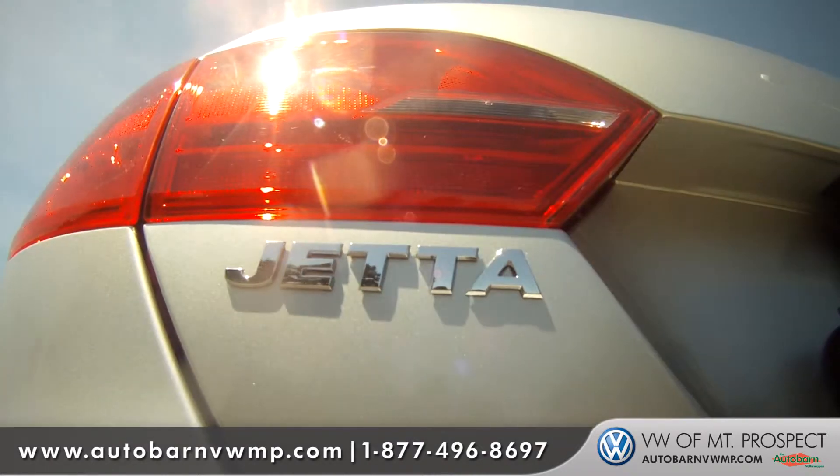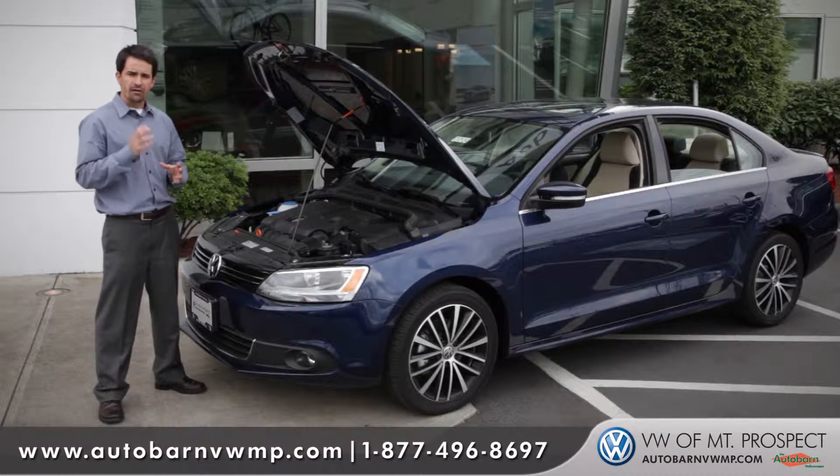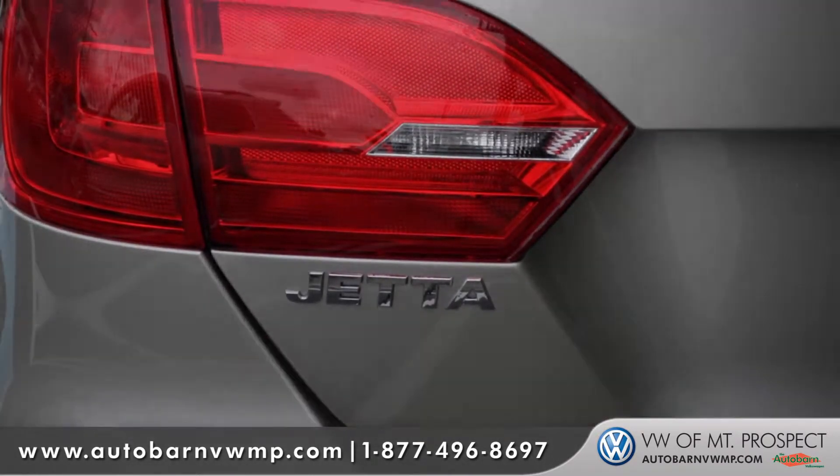What makes the Jetta so great is it has something for everyone. If you're looking for something basic, the Jetta S is offered in a two-liter, four-cylinder engine, almost 34 miles to the gallon, and just a very reliable engine.